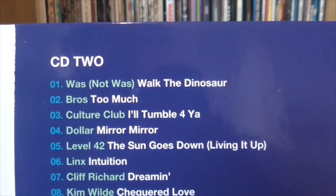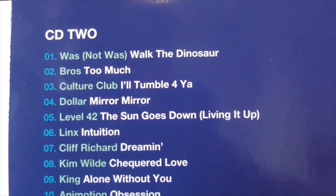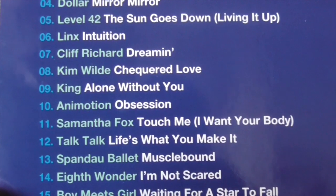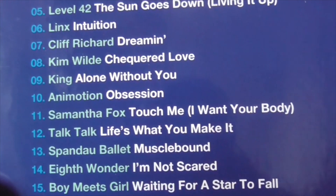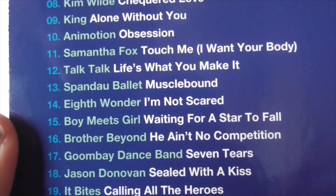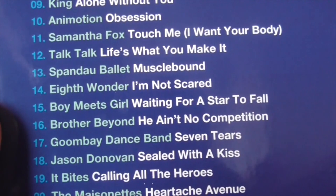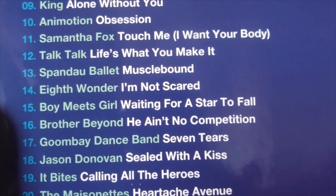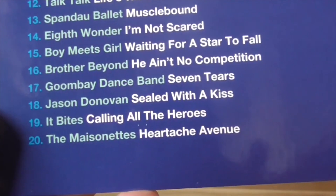We've got Was Not Was with Walk the Dinosaur — that's not forgotten, is it? Too Much by Broz. I'll Tumble for You by Culture Club. Dollar, Level 42, Lynx, Cliff Richard, Kim Wilde. King and Emotions. Samantha Fox, Touch Me — that's not forgotten to me, I absolutely love that song, it's very cheesy 80s. I'm Not Scared by Eighth Wonder, written for them by the Pet Shop Boys, who would later cover it themselves. Waiting for a Star to Fall, Boy Meets Girl — I refuse that one as forgotten. Finishing with Heartache Avenue by The Maisonettes — I actually don't know that one.